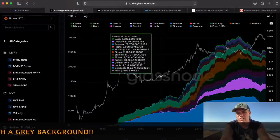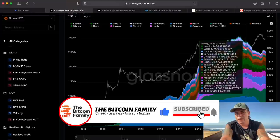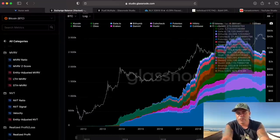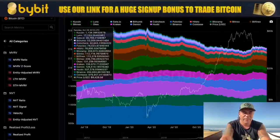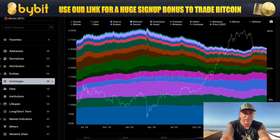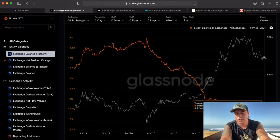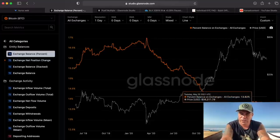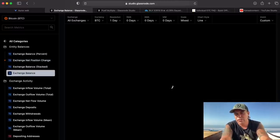These numbers are telling us how many Bitcoins are leaving the exchanges. You can see all these exchanges have different colors, and all of them experience the same thing — there is Bitcoin leaving the exchanges. Look, they all experience downward movement. Bitcoins are leaving the exchanges, and I think that is very positive. When Bitcoin starts to leave the exchanges, that means people trust Bitcoin going on — otherwise they would keep them on the exchanges because they want to sell them. You can also see the exchange balance chart showing the same thing.